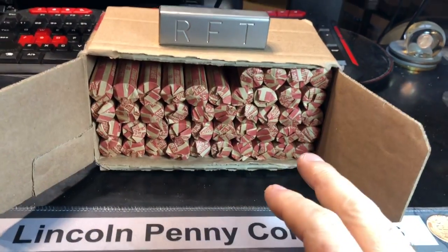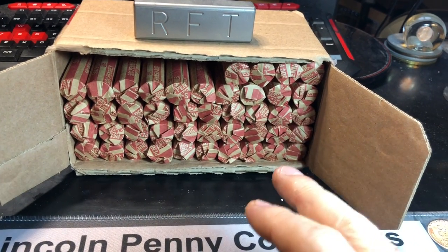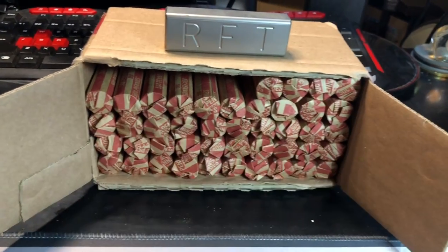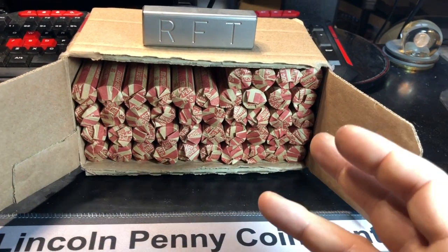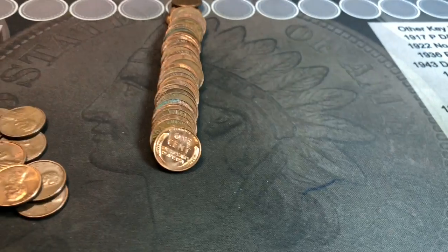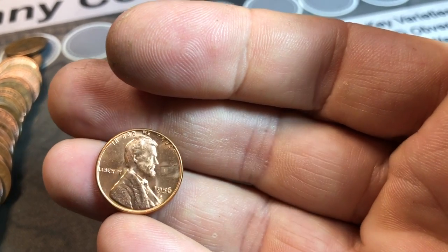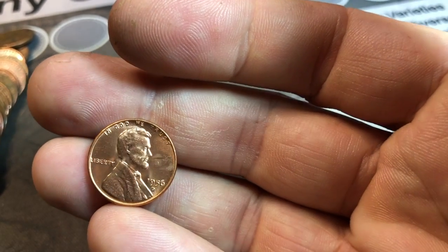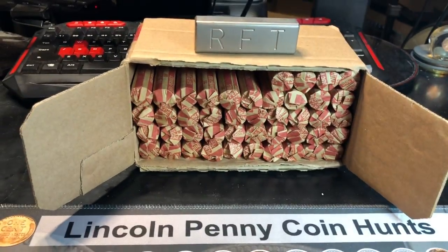We're on roll number six, and I'm not going to lie. With the lack of good finds, I was thinking that maybe our luck on the customer-wrapped rolls has run out. I'm only six rolls into the box, but the rolls just didn't feel like the last couple — until now. We finally ran across another red blazer: 1956 Denver. That's what we found a lot of — 56s and 58s — so that's a good sign. Makes me happy. We might have a good box yet.